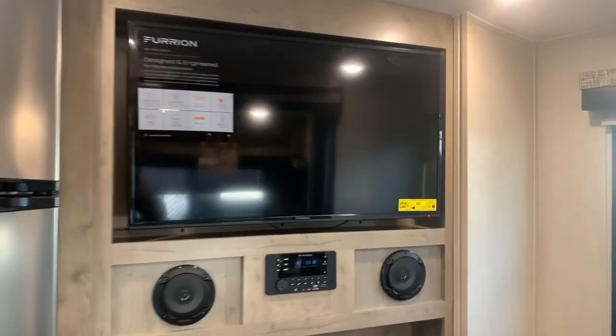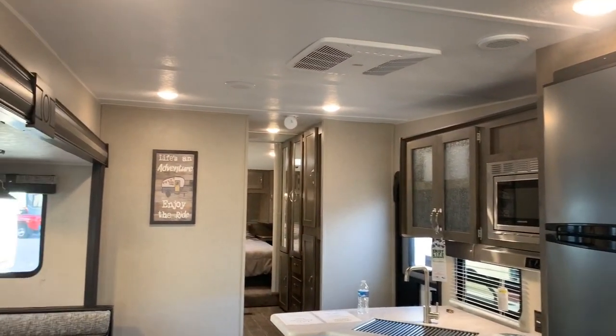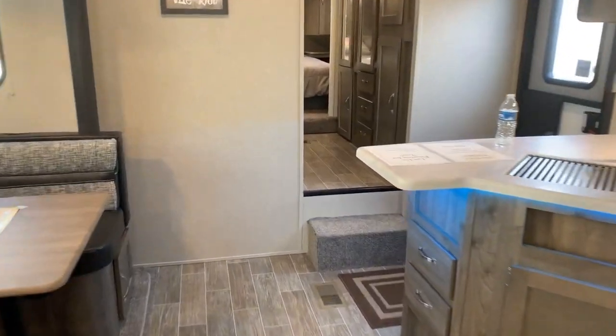Coming to the back one more time — very spacious with this big slide. There's the ducted air throughout. That's the inside of this unit. Now let's go outside and show you some things.